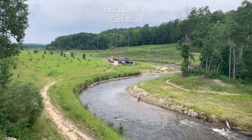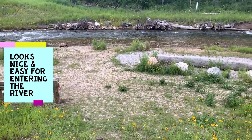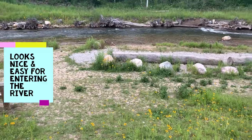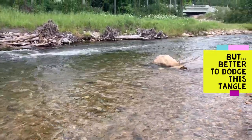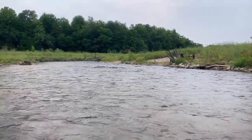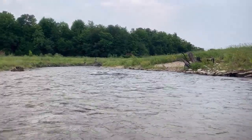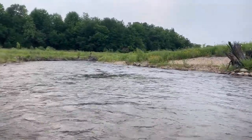You'll enter the river at Jack's Landing, just up from Cass Road. Even though it looks nice and easy to get in right there, you want to avoid having to paddle through that tangle — instead, get in just downstream. That big rock seems to be stable right now... spoke too soon, got blasted into that mess.